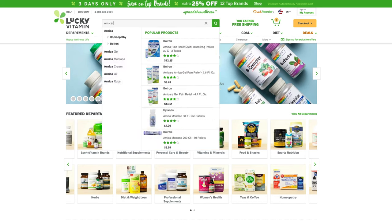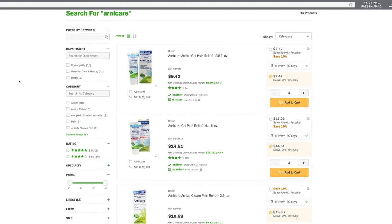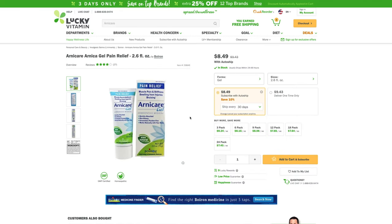To find Arnicare, just go to luckyvitamin.com and search Arnicare — all these great products will pop up. You won't want to run out, so put it on auto ship; that way you'll always have it, plus you'll get a better deal. If you like this video, please subscribe to us here at Lucky Vitamin. If you have any questions, just comment below or speak to one of our wellness ambassadors — they are available seven days a week. I would love to help you along your wellness journey. Thank you, and as always, spread the wellness.